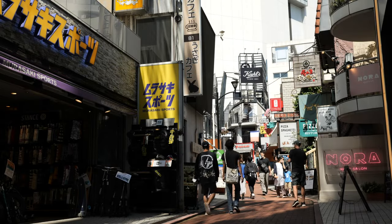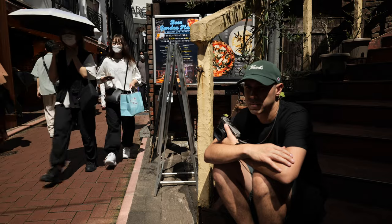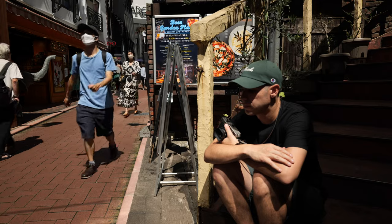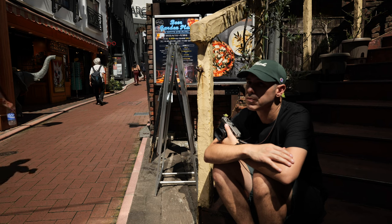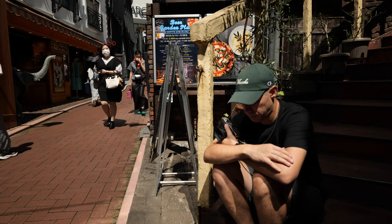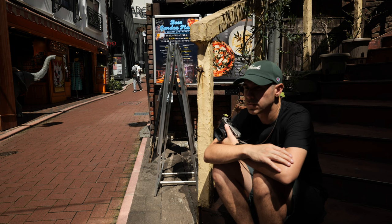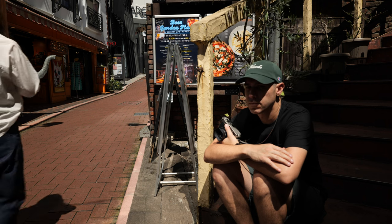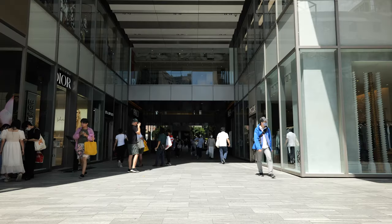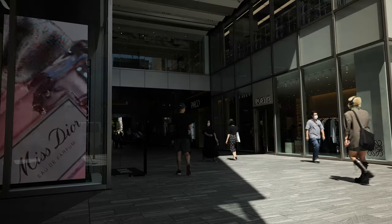Smaller side streets are in Shibuya too, giving you a chance to regroup mentally from the crowd. I couldn't capture anything worthwhile here, but I know in the future I will though.